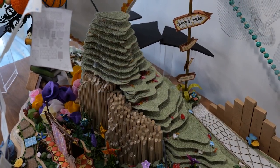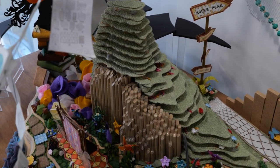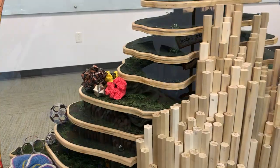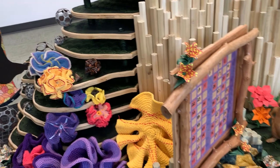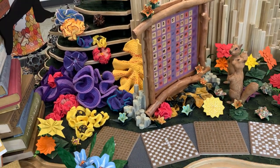Integral Hill has two parts: the Lebesgue terraces and the Riemann cliffs. These reference the two different ways in which integration is usually defined. Backing onto Integral Hill is the garden scene with many intricate pieces of origami and crocheted hyperbolic surfaces.